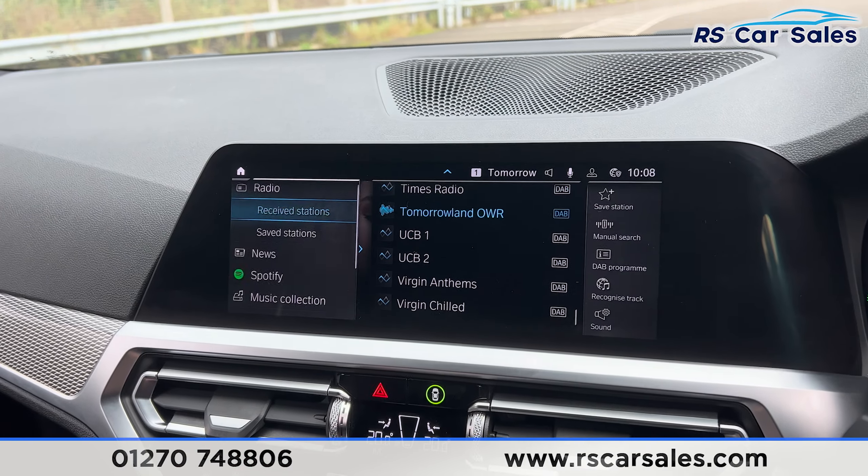Going into the main menu, onto car settings, this is where you find the interior ambient lighting — as you can see, with plenty of colours to choose from. We have the intelligent safety system just here, making it a very safe vehicle to drive. We do also have heated seats on either side and the ice cold air conditioning with climate control, all working as they should.